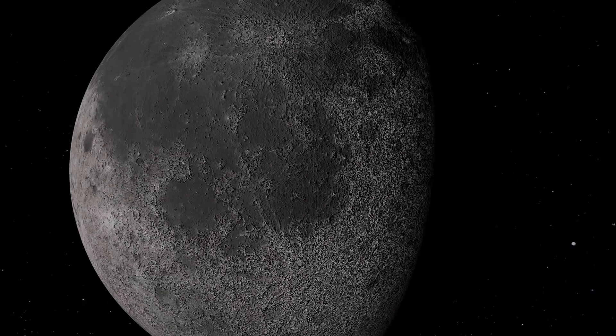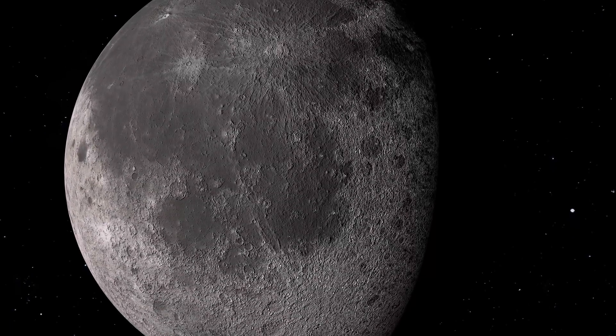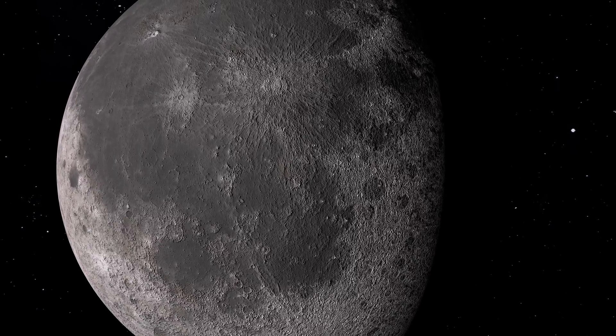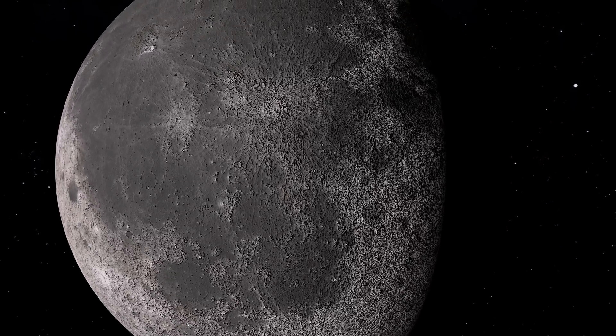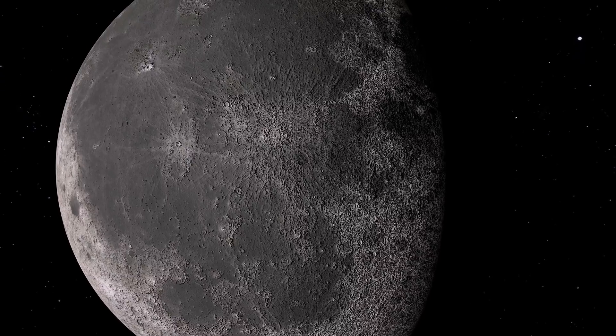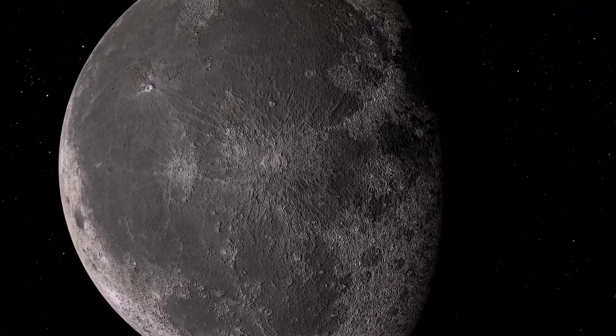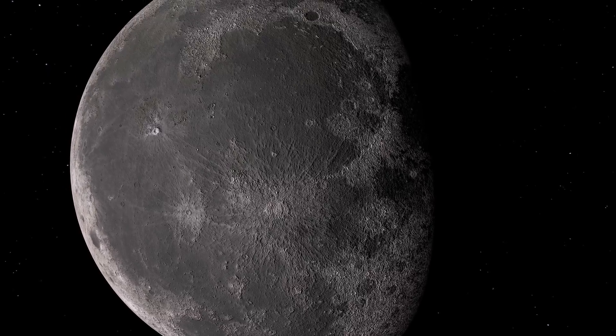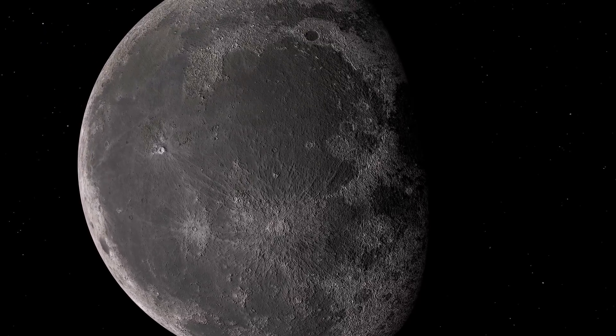Although the moon's surface is now a grey, dead environment, three to four billion years ago it would have looked very different. The large dark patches that are visible on the moon are called Lunar Maria, which is Latin for seas, and are obviously not vast bodies of water, but instead ancient plains of solidified lava.